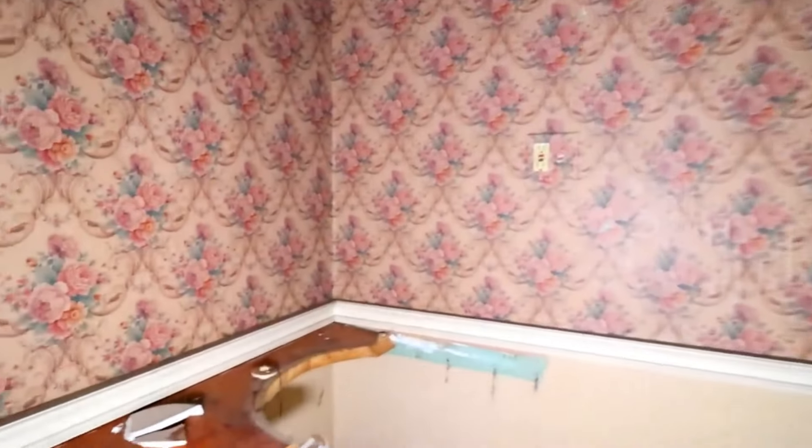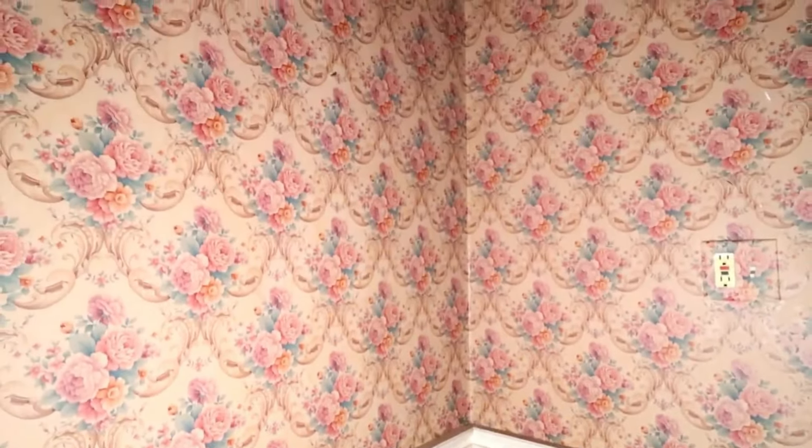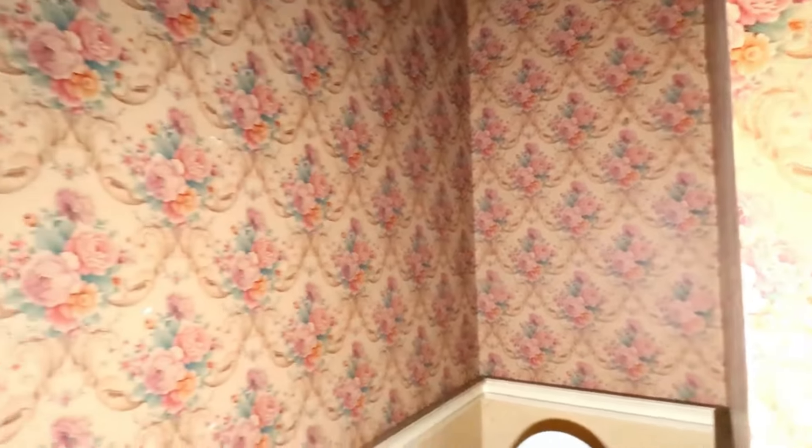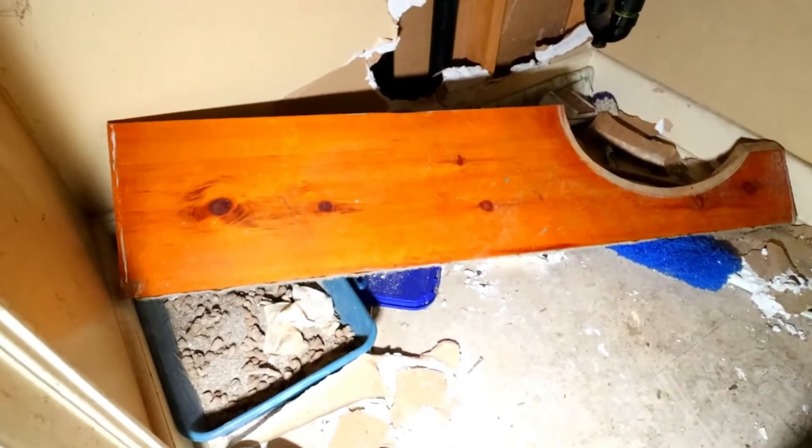Over here it looks like a bathroom — yes, it's been pretty smashed up. Look at the old wallpaper. There's a shower stall, and there's still a dirty kitty litter down there.